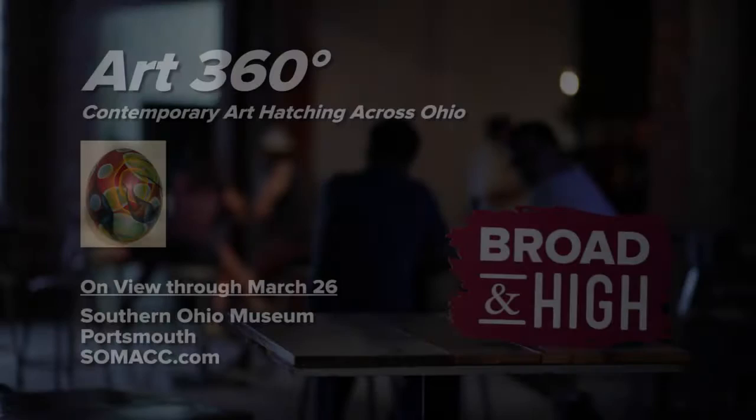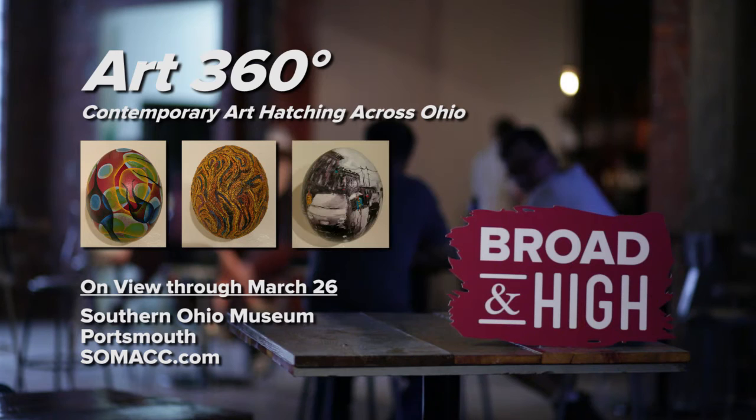Art 360 Degrees is on view through March 26th at the Southern Ohio Museum and Cultural Center in Portsmouth. Visit SOMACC.com to learn more.